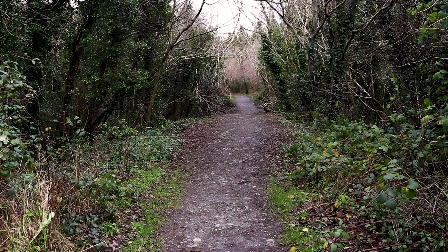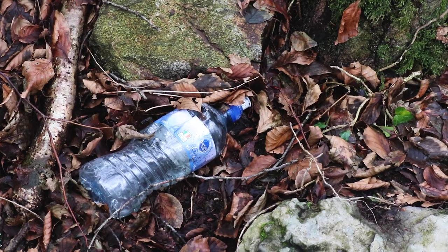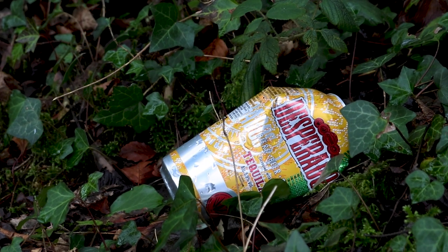Some of the work we do is conservation and litter picks. Because it's an urban woodland, we suffer greatly from a lot of litter problems — people drink in the woodlands, young people drink in the woodlands.